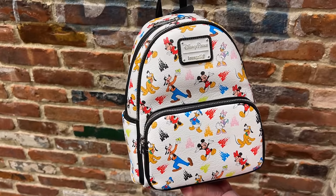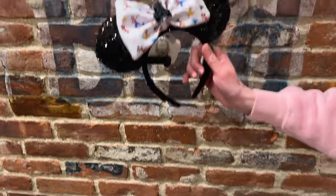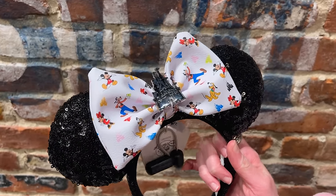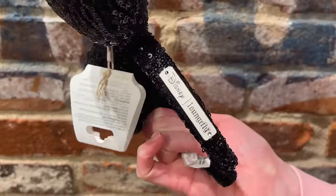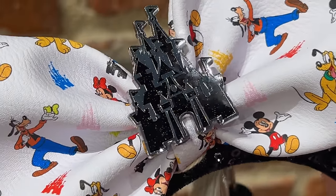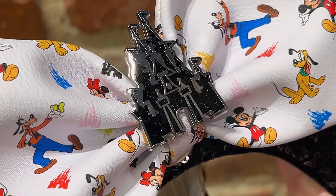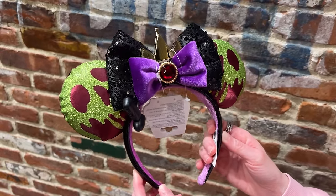To match the Mickey and Friends Loungefly they have Loungefly sequin ears. The leatherette bow has the same Mickey and Friends print, with sequin ears and the Loungefly plaque on the side. The sequins continue on the back for $45. In the center there's a sparkly Cinderella Castle — it's really nice and sparkly!